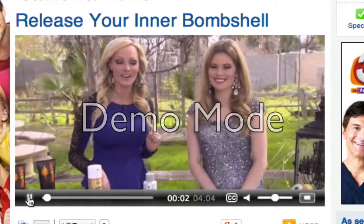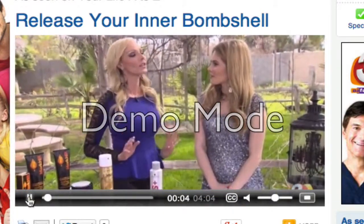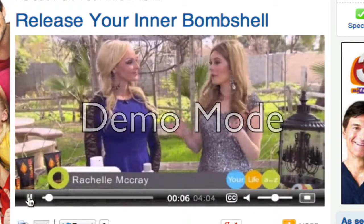We have our lifestyle expert, Rochelle McCrae, here to tell us just how to release our inner bombshell. Because we can all do this.